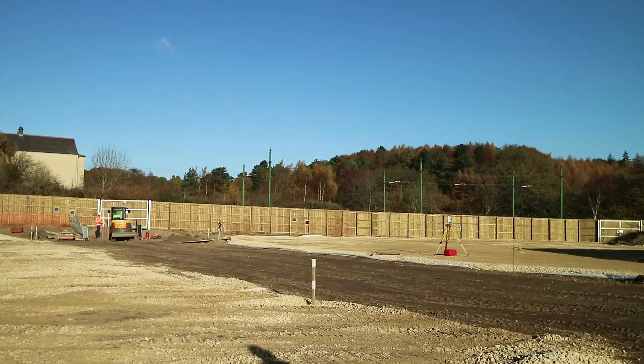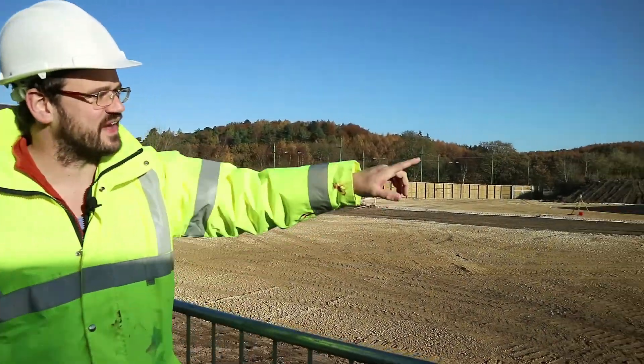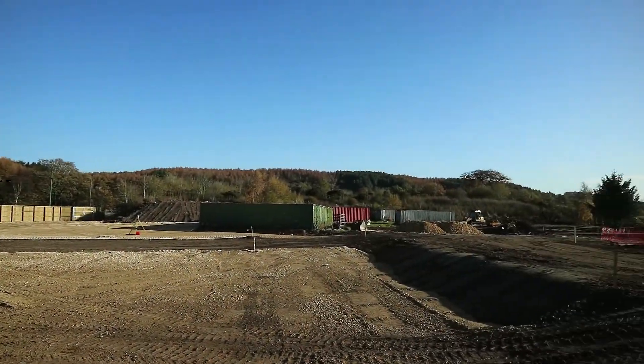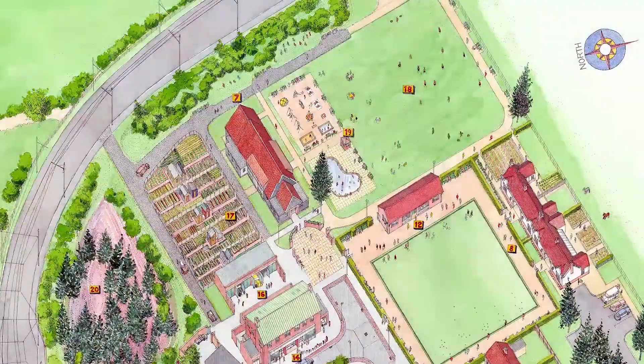So these are a couple of the first buildings that we'll be starting work on. The very first one on this site will be the community centre over on the eastern side of the site.